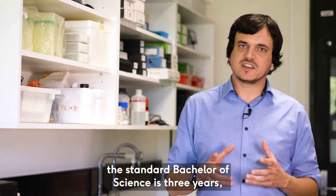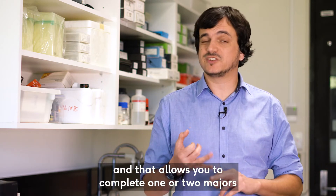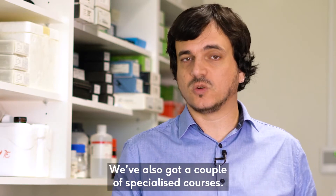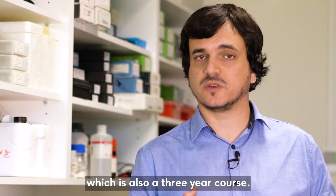In our discipline the standard Bachelor of Science is three years, and that allows you to complete one or two majors in Biomedical Science, Forensic Biology and Toxicology, Genetics and Molecular Biology, or Clinical Laboratory Science. We've also got a couple of specialised courses — the Bachelor of Laboratory Medicine, which is a four-year course, and the Bachelor of Food Science and Nutrition, which is also a three-year course.